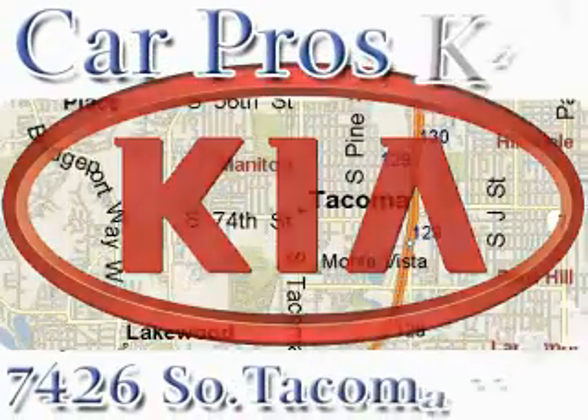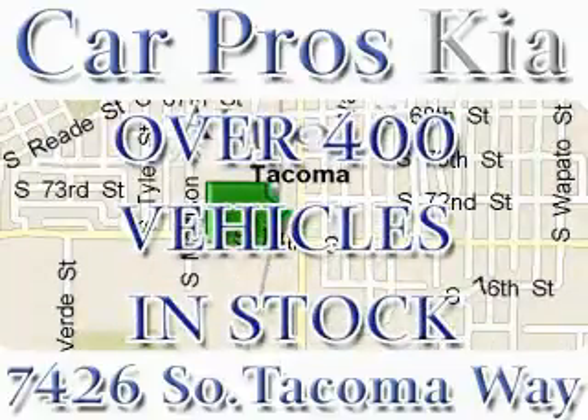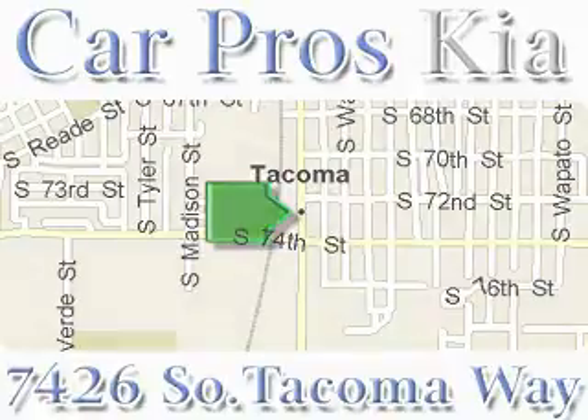We have the widest variety and largest inventory in South Tacoma with over 400 vehicles in stock. All of our vehicles are priced to sell — come and see why we sell more used cars than any other dealer. We are located at 7426 South Tacoma Way in Tacoma.